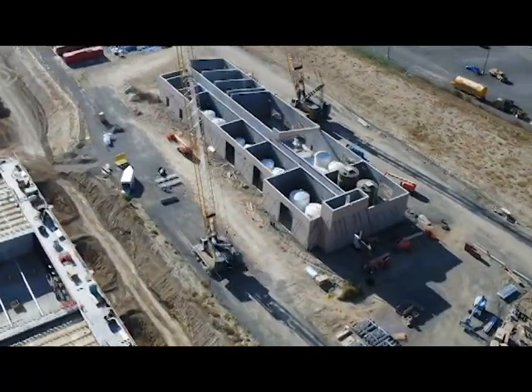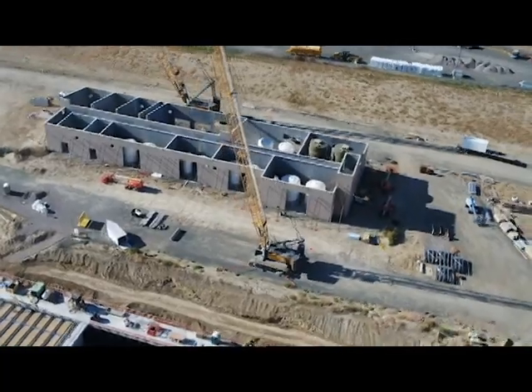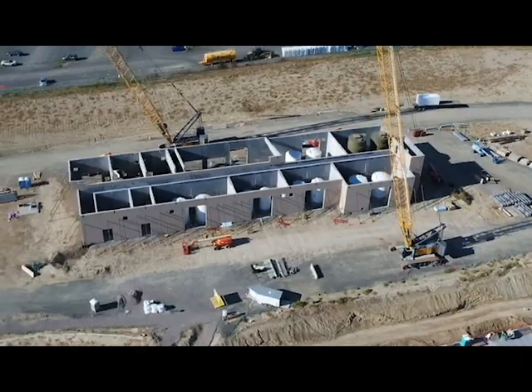Next, you'll notice some of the large storage containers already in place in the chemical building. This is where all the chemicals used in the water treatment process will be stored.